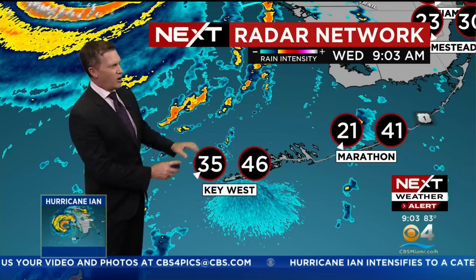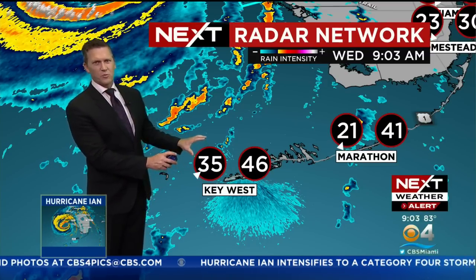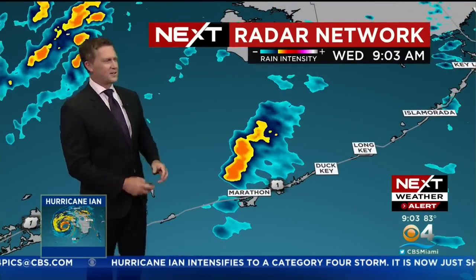In Key West, we're getting these waves of rain — bands of rain coming in. Sustained winds are still 35 miles an hour, gusting to 46, so we're seeing tropical storm force wind gusts, almost tropical storm force winds with the sustained wind.